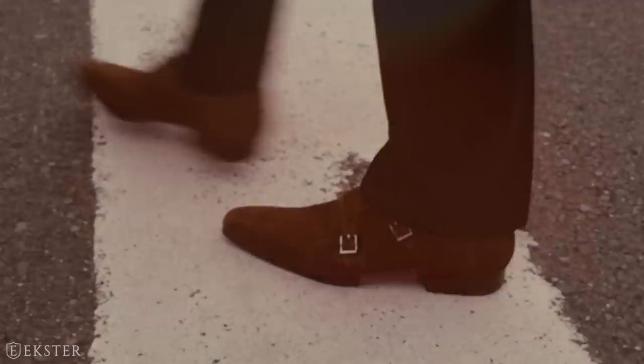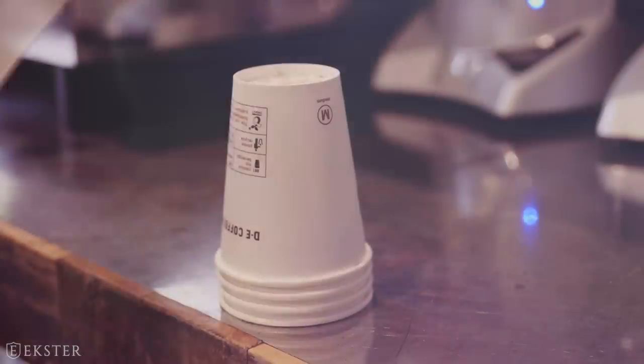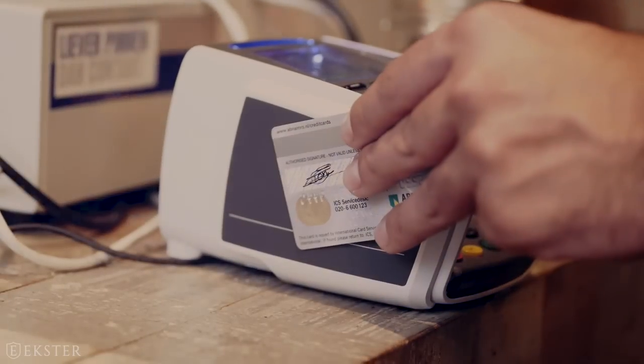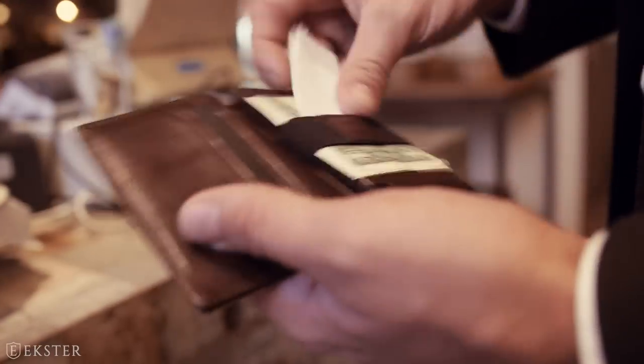Let's be honest, no one likes to fidget, which is why we designed a wallet with the fastest card access to date, allowing you to access your cards with the click of a button. And of course, it offers a variety of easy storage possibilities.